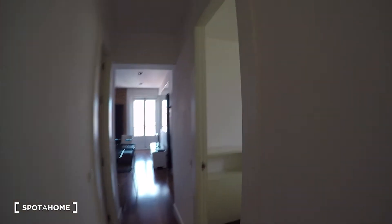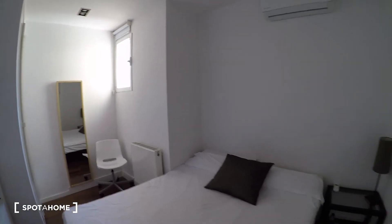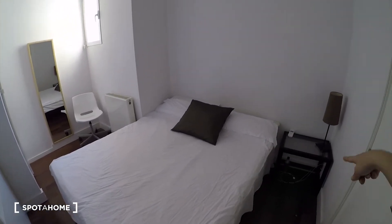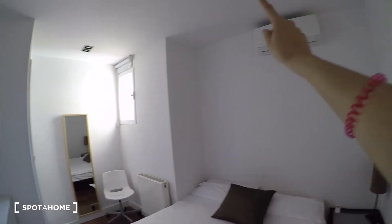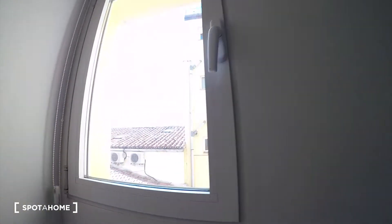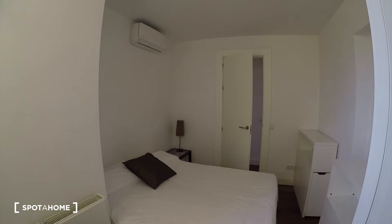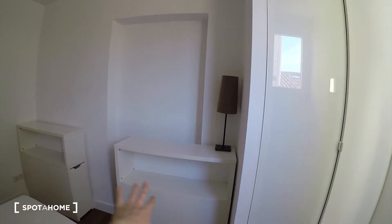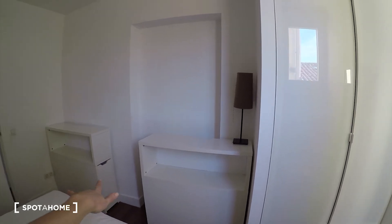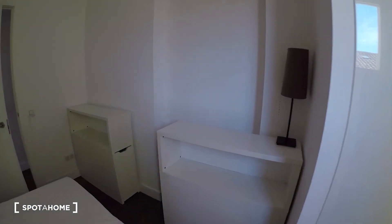Through the corridor we have on the right bedroom number 2. This bedroom comes again with a double bed — a big double bed. We have a bedside table with a lamp. The AC is over there, we have the heating unit here, a chair, and this nice mirror. We have the window here; the view is similar to bedroom number 3. We have a wardrobe here as well — I can't open it because private belongings are inside, but you can see there is space for keeping your things.